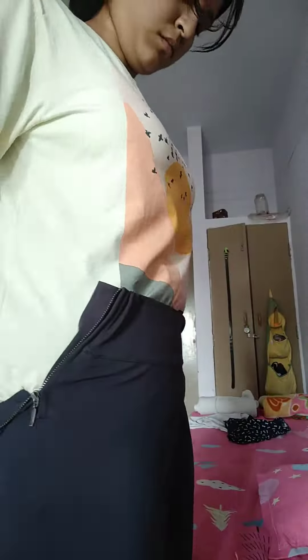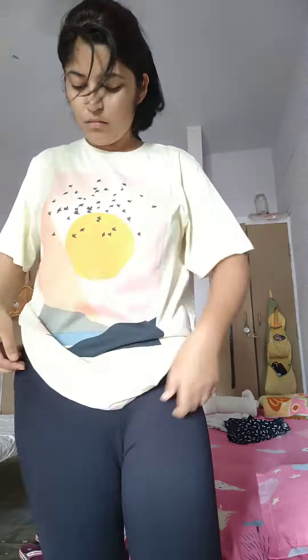So today I'm going to be very basic and going very simple to the college. For that, I have chosen this off-white shirt and these black high waist leggings that I got from RGO. I'm done with what I have to wear to college.